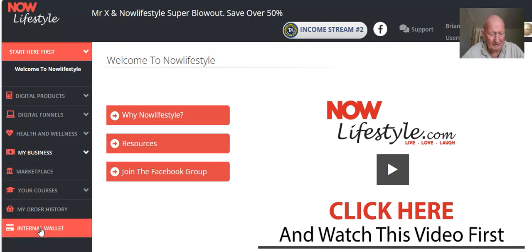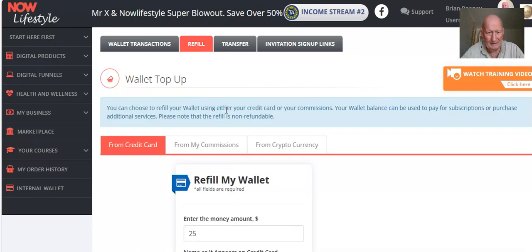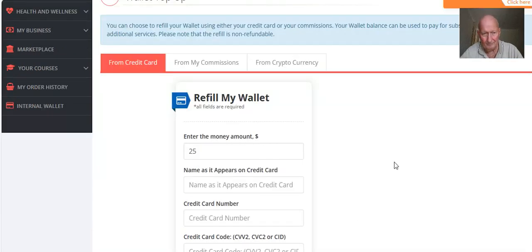Come down to the bottom here to the Internal Wallet red button, click on Internal Wallet, then click on the Refill link. You get three options: from your credit card, from your commissions, or from cryptocurrency. I'm not going to go into the cryptocurrency option here. Most people signing up will probably use a credit card. If you are already a member of Got Backup and have some commissions, I just transferred some of mine over yesterday.